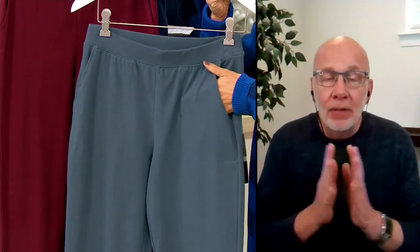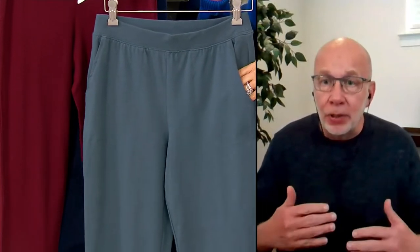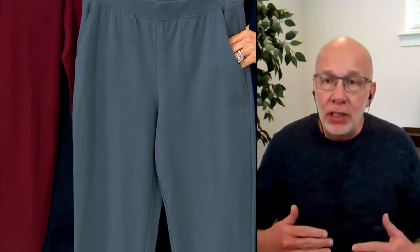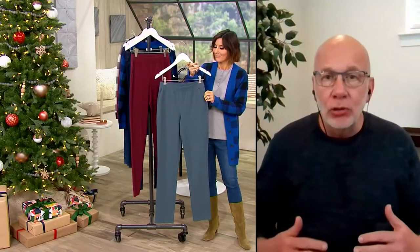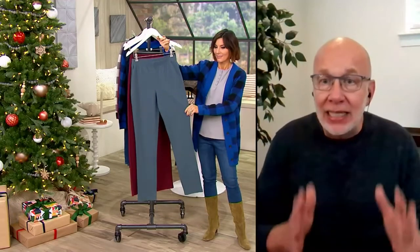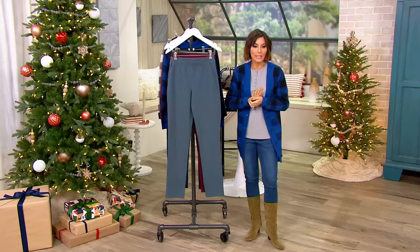The other thing is, customers tell me all the time they love the smoothing factor. So it's not a shaper, but what happens is when you put these pants on, it doesn't show lumps and bumps. It doesn't show lines. It just gives you that sleek silhouette and smooths everything out. And that's why Duo Stretch is always so popular. Let me check with my team — do we have models wearing this pant? Because I do want everybody to see the silhouette.